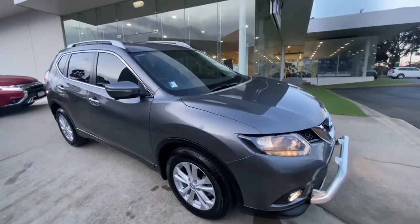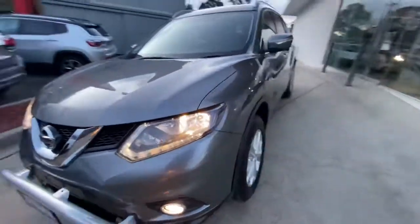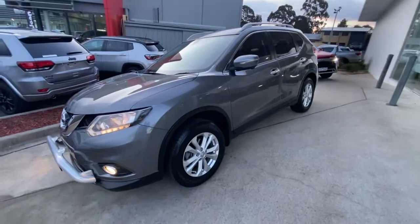We do have a range of finance and protection plans available, so feel free to contact us. We can do a valuation of your trade-in over the phone. Thank you for your time today on our Nissan X-Trail.